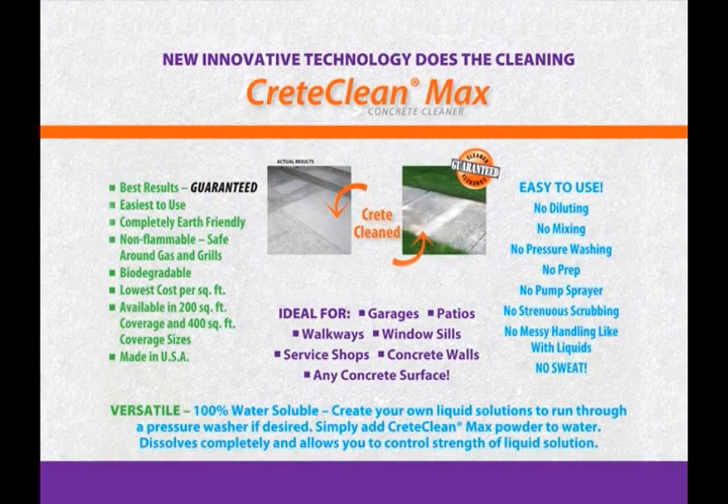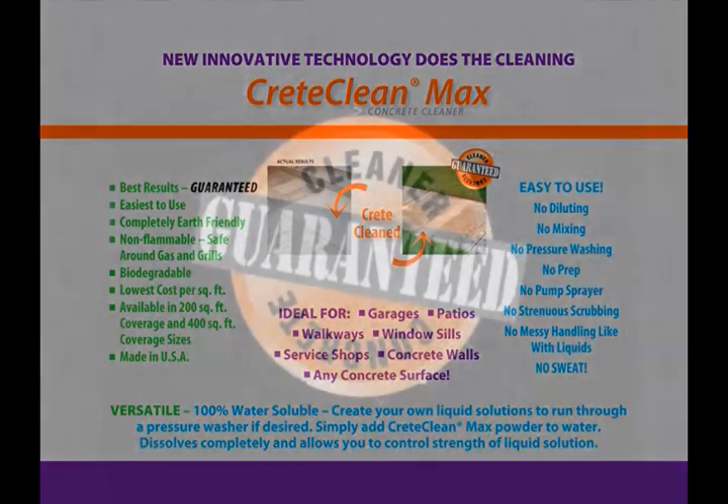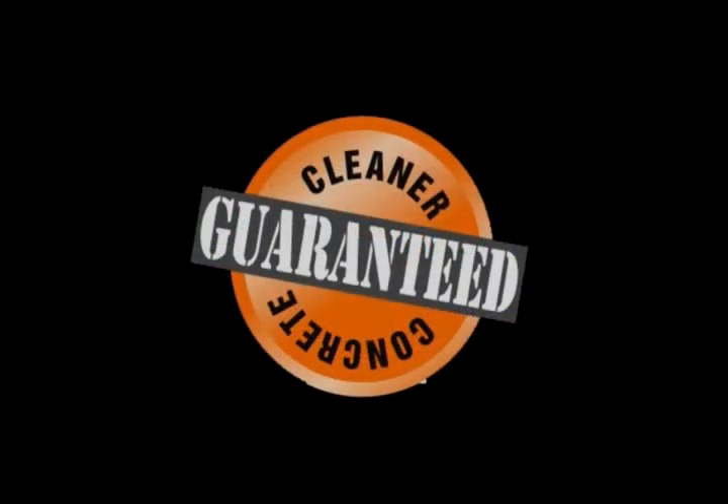Concrete cleaning has never been easier. That's technology. That's CreteClean Max. Cleaner concrete. Guaranteed.